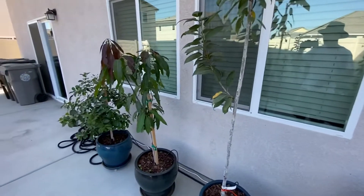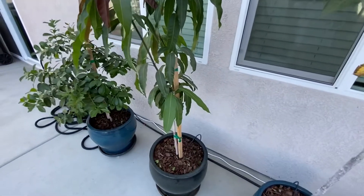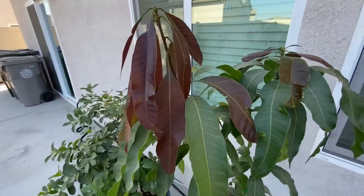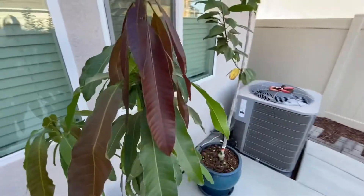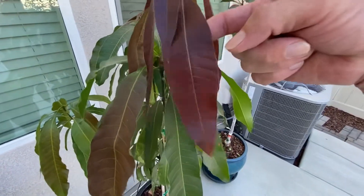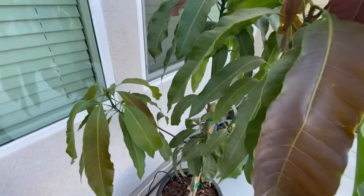This one over here is my Manila Mango. When I first got it, it was about half the size, but it's just been continually growing. You can see from the red leaves — that's the new growth. It's the only plant that grows dark red leaves that slowly turn green as they mature and get hard. The new leaves are kind of soft and wiggly, and the older ones are more stiff. That's kind of cool about mango trees.